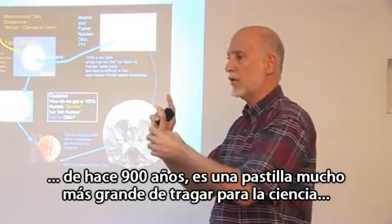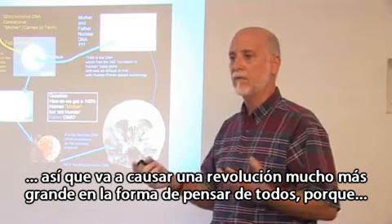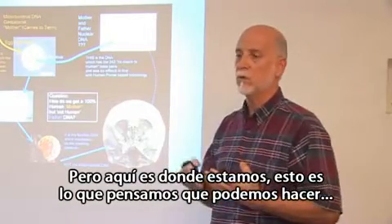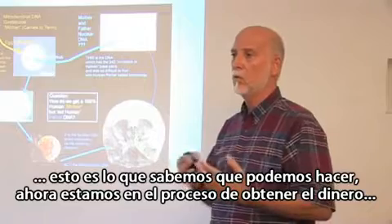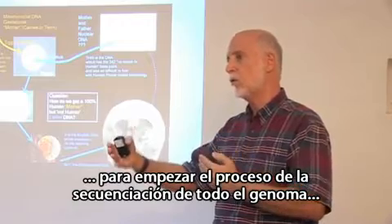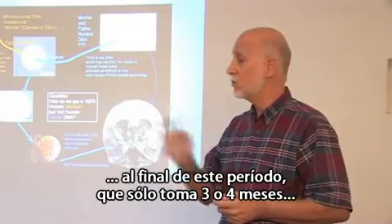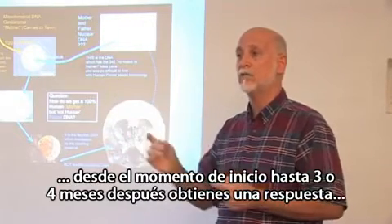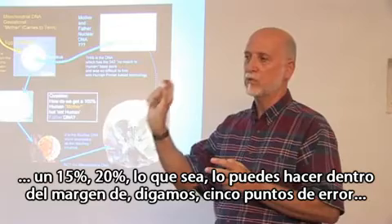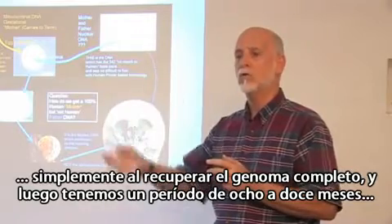It's a much bigger pill for science to swallow, and it's going to cause a much bigger revolution in thinking, because it's going to be very hard to wrap minds around this. But this is where we are, and this is what we think we can do. We're now in the process of trying to get the money to start sequencing the whole genome, because when you sequence the genome, from the time you start it's only about three to four months, and you have an answer — a general idea of what that percentage is going to be, whether it's 15 percent or 20 percent, within about five points of error.